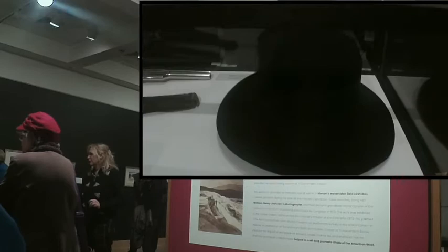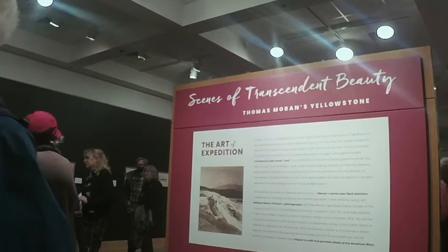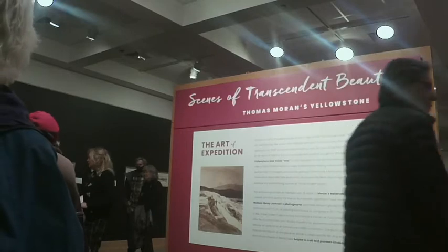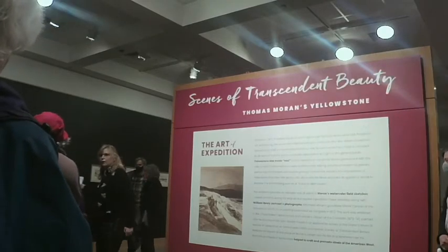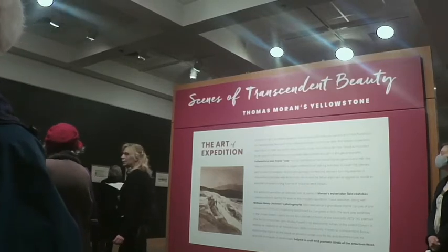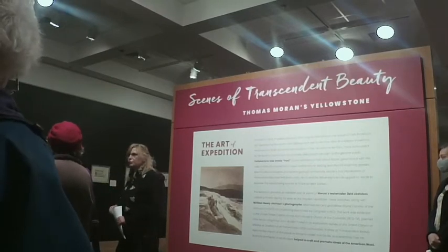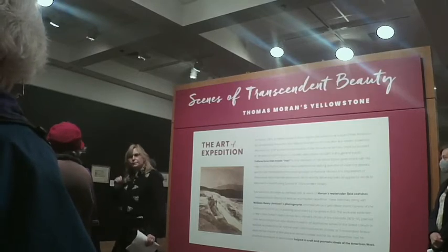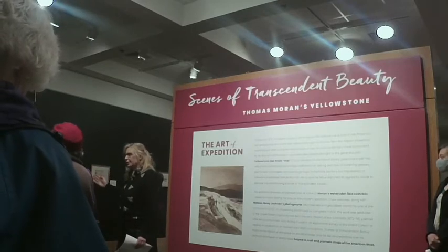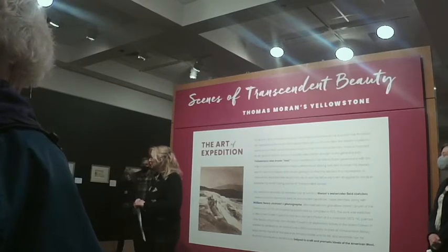Our registrar Emily held the gun and said it was really heavy — hard to imagine a little person like Thomas Moran carrying that around. On this wall we have 20 of the watercolor sketches he worked on when he was out in the field in Yellowstone. These are what he's actually seeing — this is where he's taking his notes. Thankfully the Yellowstone Heritage and Research Center was able to loan these to us.